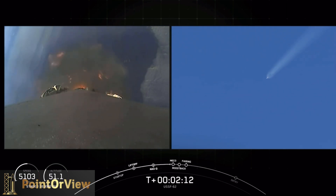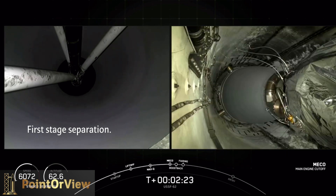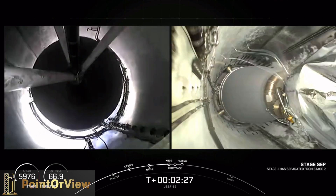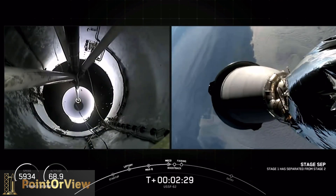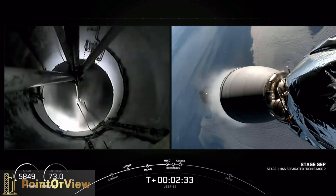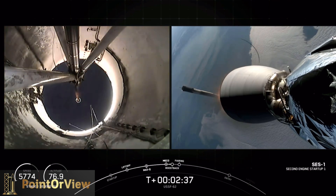Coming up on main engine cutoff. Stage separation confirmed. And ignition — stage one boostback startup.